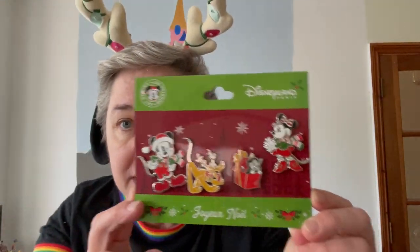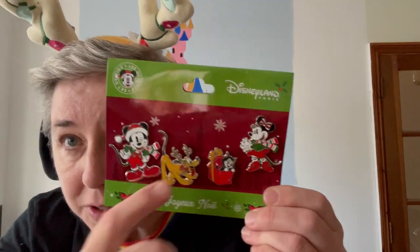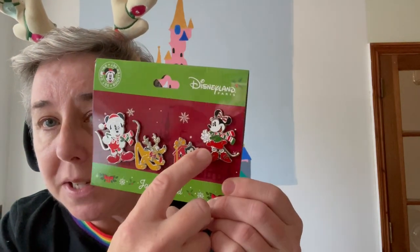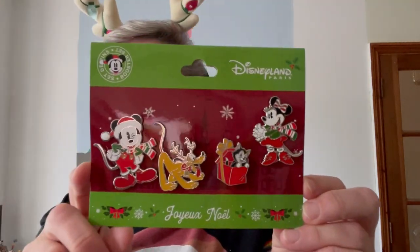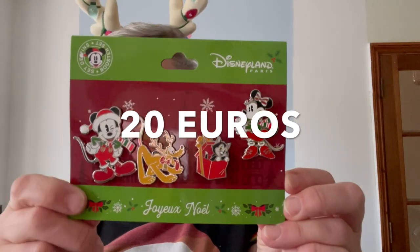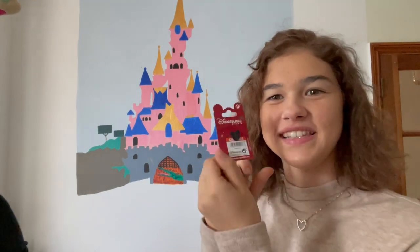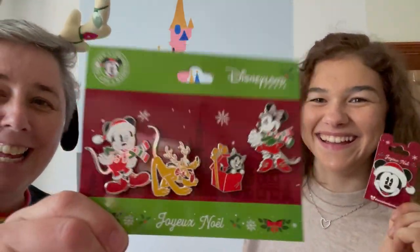I bought a few pins on this trip. I bought this set of Christmas pins where you have Mickey, Pluto with his ears on - same as my ears - Figaro the lovely little black and white cat in a present, and of course Minnie. That set of four pins you can buy in most of the shops at Disneyland Paris, it's not limited. They're 20 pounds. And then this is another Christmas pin - it's just a Mickey head with a Santa hat, and that's €7.99. Ho ho ho, get collecting!